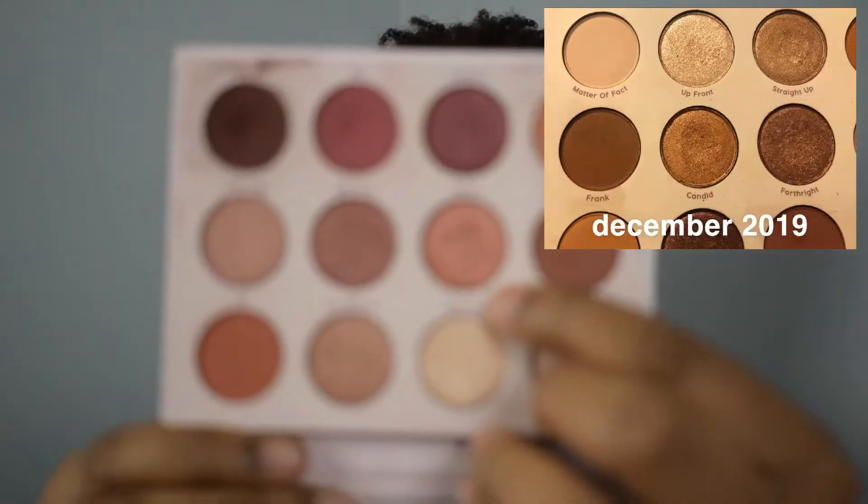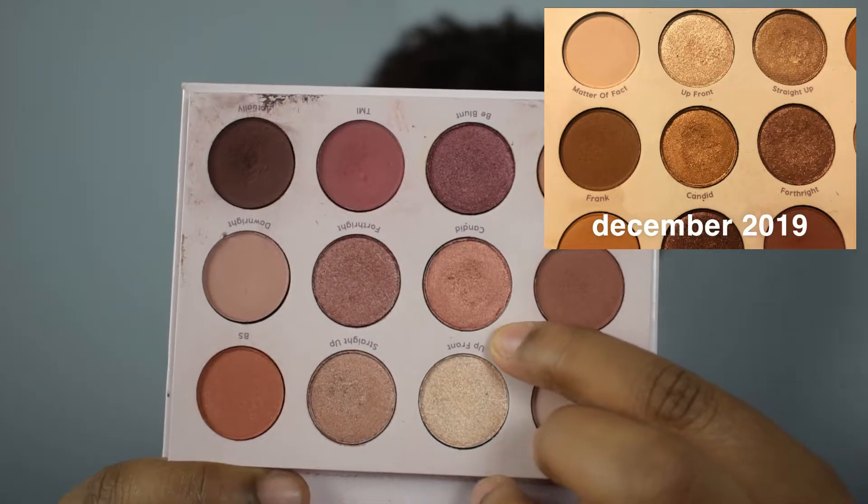So at least I get to roll one new shade in — I had a little bit of progress. The last shade was Candid from my Give It To Me Straight palette from ColourPop. It's this shade right there, and I used it one time.